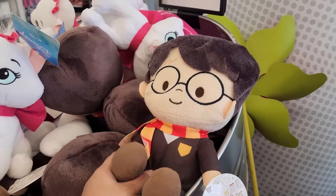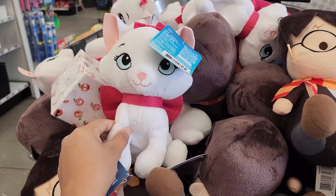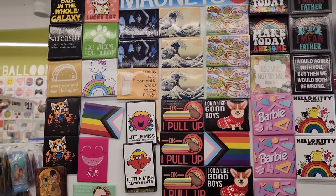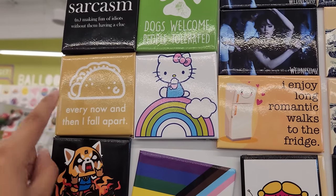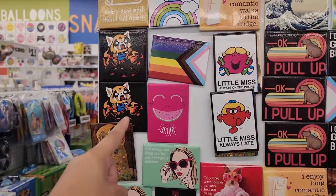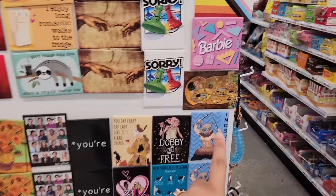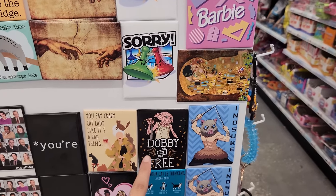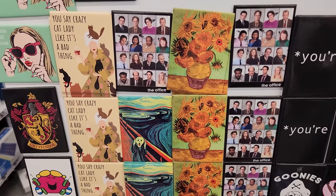I seriously can't believe all of the amazing things I'm finding here. What the heck — they have Harry Potter plush and a little Marie from Aristocats. This magnet section is pretty awesome. They have Hello Kitty — 'every now and then I fall apart like a taco.' They have a watermelon one and a Suzu. All of these magnets are super cool — and Nezuko from Demon Slayer, and Dobby from Harry Potter.